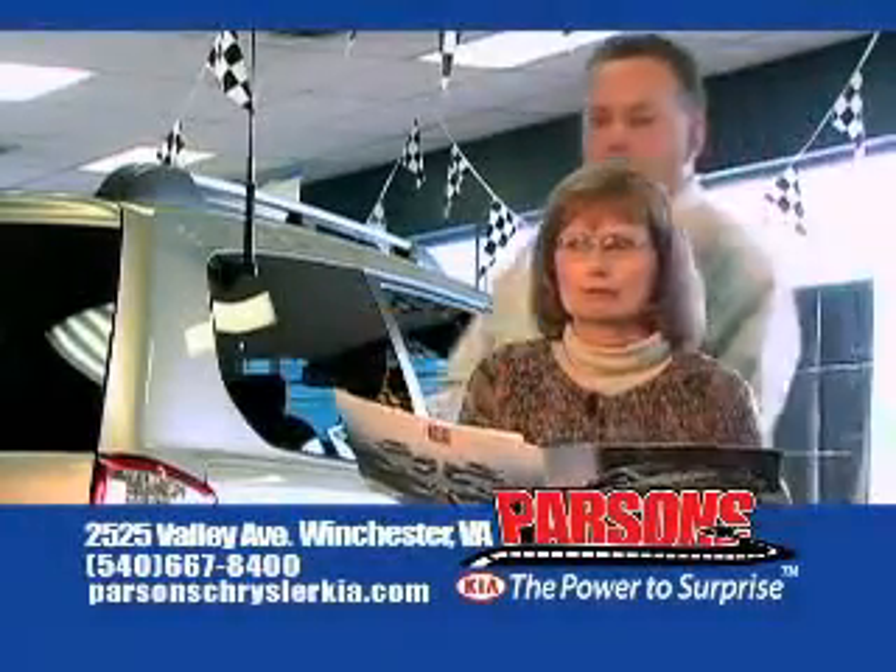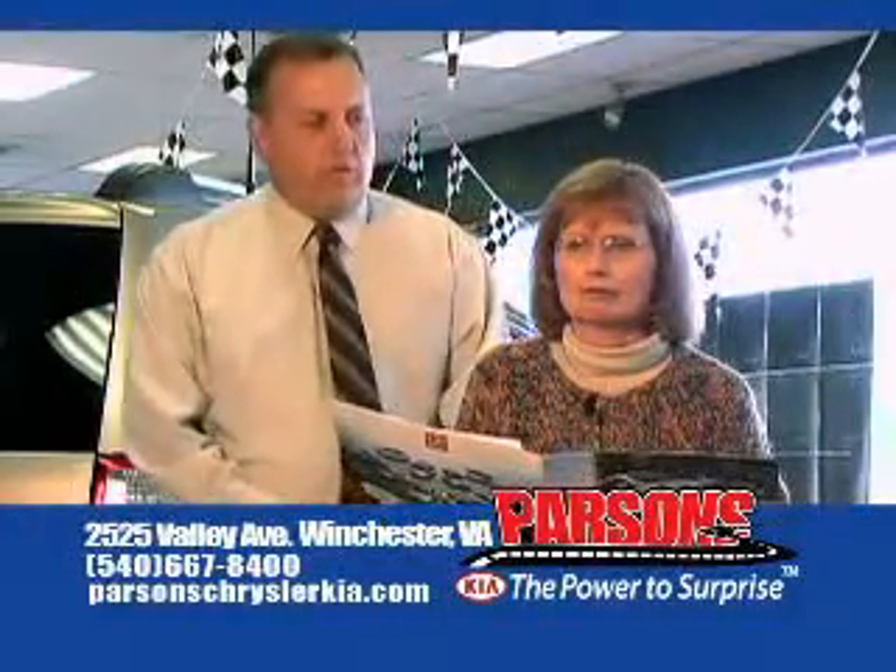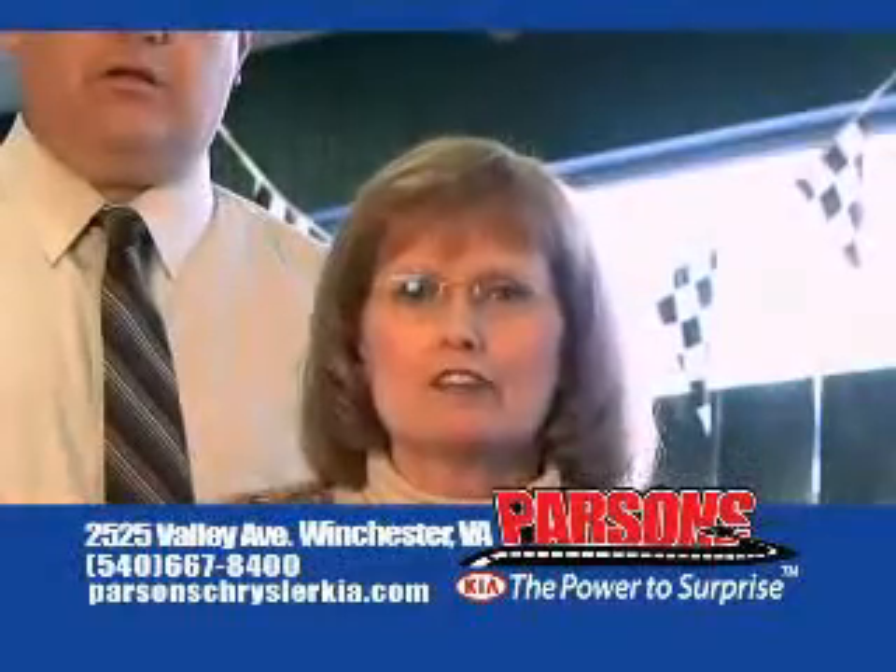Leslie, people are beginning to talk. We need to be nicer to one another. What do you think, dear? You're right, David.